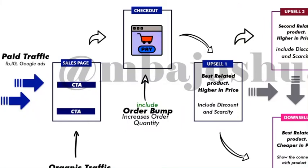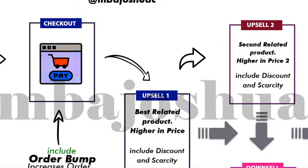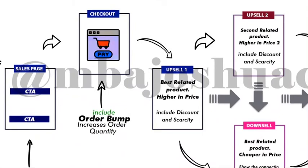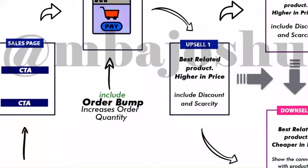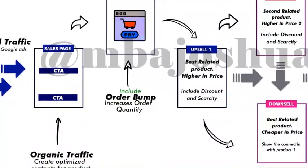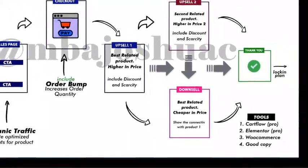After the upsell, we have two options depending on the logic. If the customer accepts upsell one, we can trigger upsell two — another related product that is higher in price than upsell one. If the customer declines upsell one, we send them to the downsell, which is a product cheaper in price compared to the main product. On the downsell page, include discount and scarcity, and show how this product complements the main product for best results.